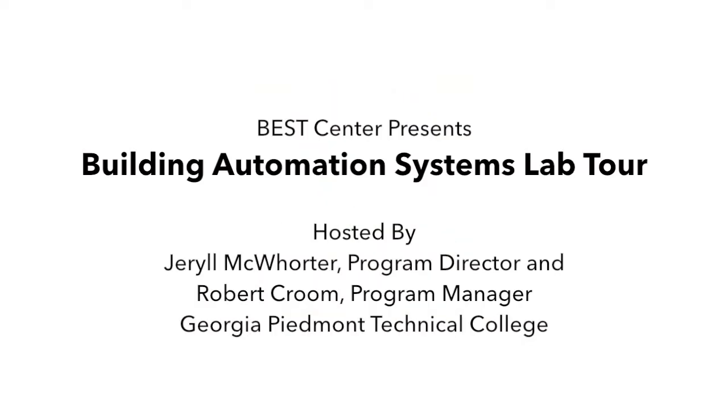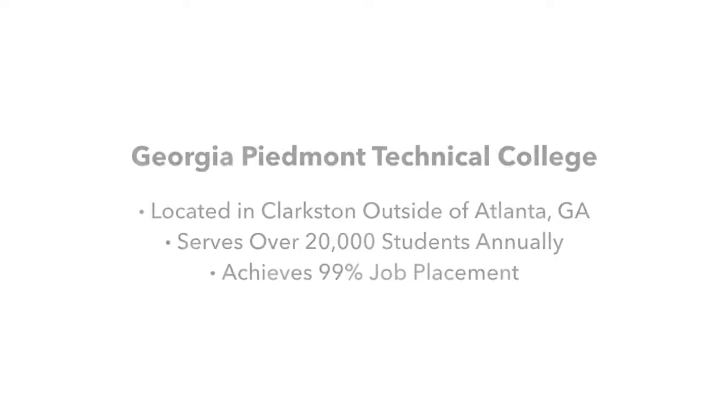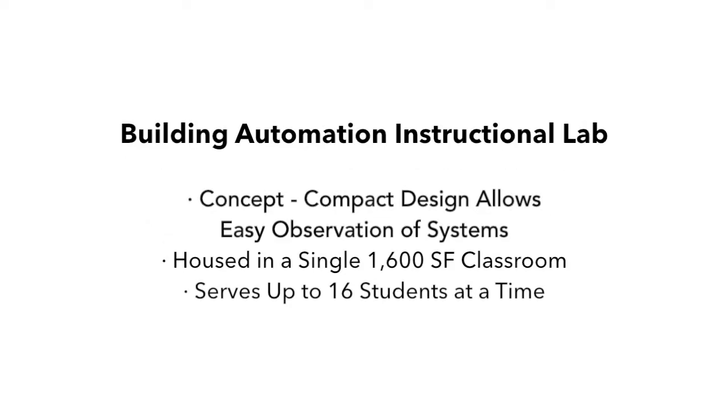Thank you for joining the Best Center on a tour of the Building Automation Instructional Lab at Georgia Piedmont Technical College in Clarkston, Georgia, which is 11 miles northeast from Atlanta. The college serves over 20,000 students annually and enjoys a 99% job placement rate. Let's begin the tour of the 1,600 square foot lab.